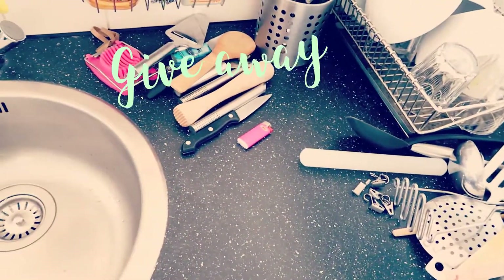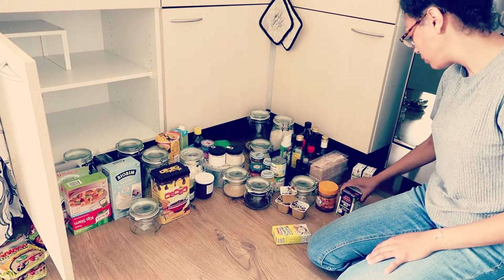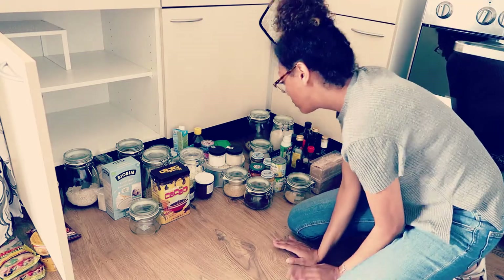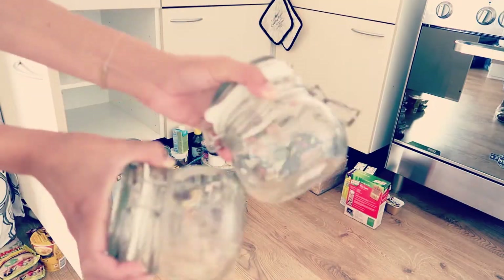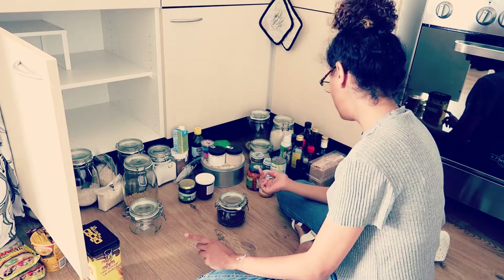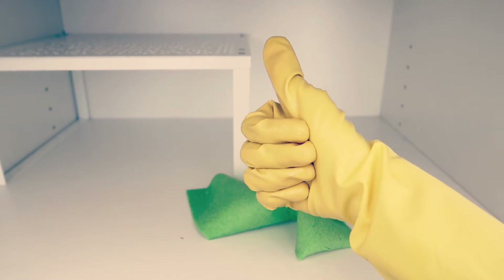I thought I was going to get rid of so much more, but no. I'm going to throw out some foods as well because I just forgot they were in there, so I'm going to give that away as well. My daughter is still asleep, so I'm going to clean.